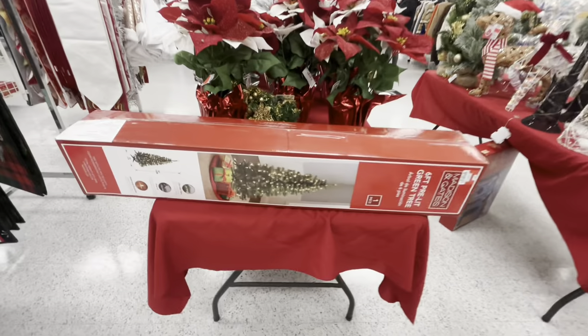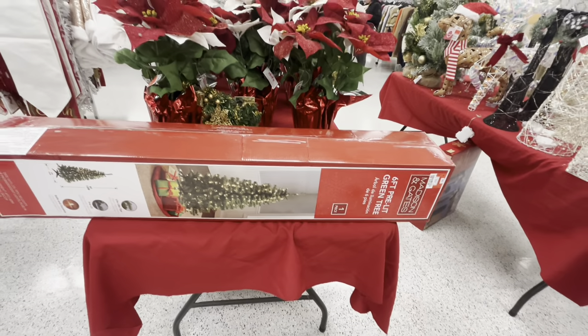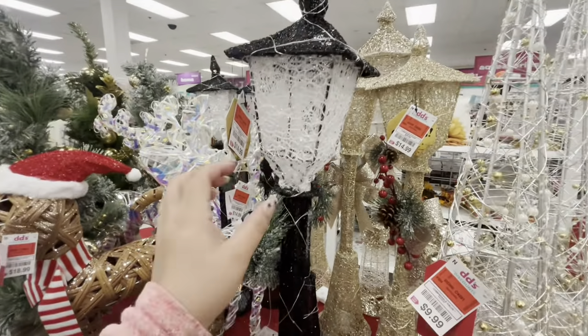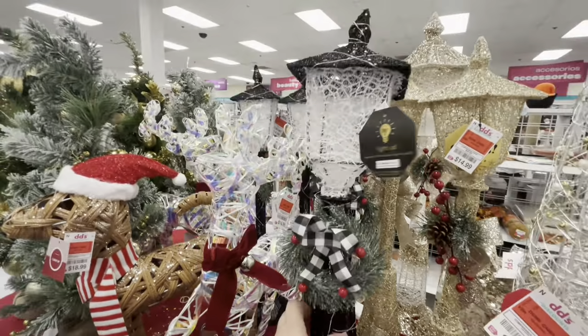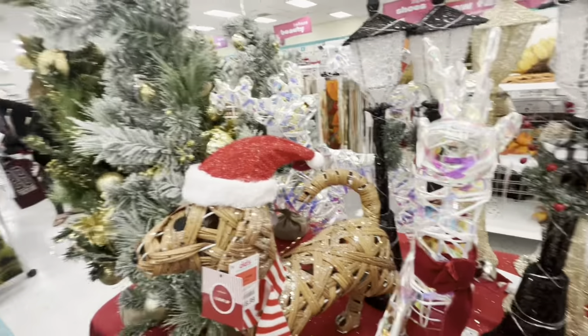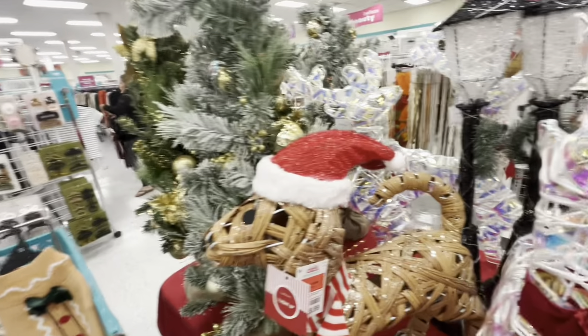Look — they even have a six-foot tree for $25. Wow! And look, this lamppost is $15 — I think we've seen the gold one, but this one is black and white. Wow friends, it's a surprise that I saw new stuff. Like I said, I was here yesterday — it's amazing.